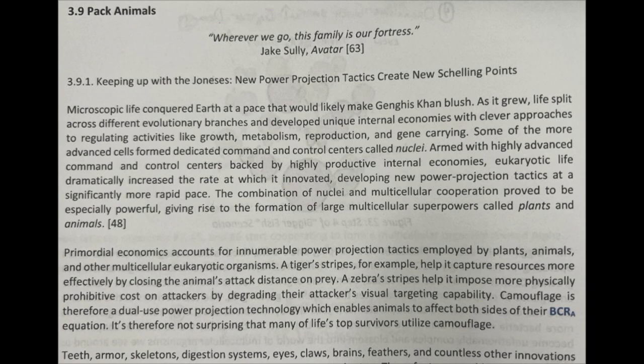Microscopic life conquered Earth at a pace that would likely make Genghis Khan blush. As it grew, life split across different evolutionary branches and developed unique internal economies with clever approaches to regulated activities like growth, metabolism, reproduction, and gene-carrying.